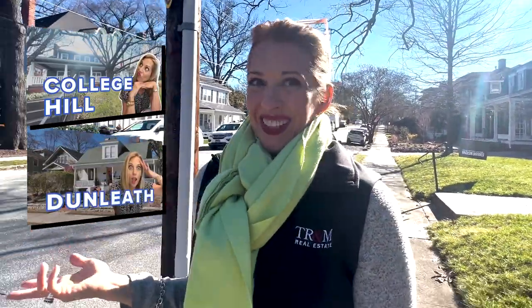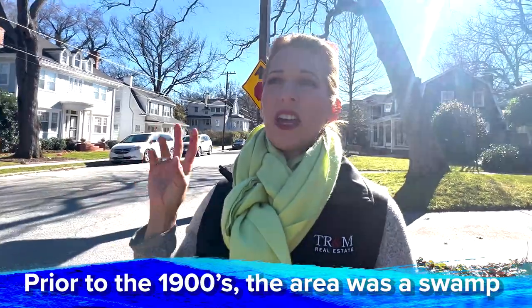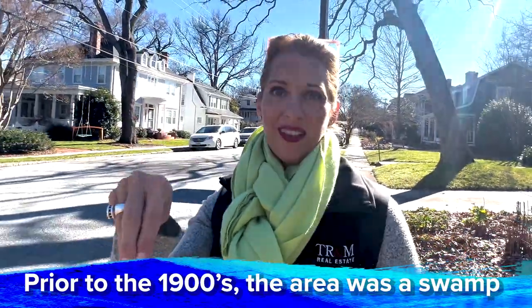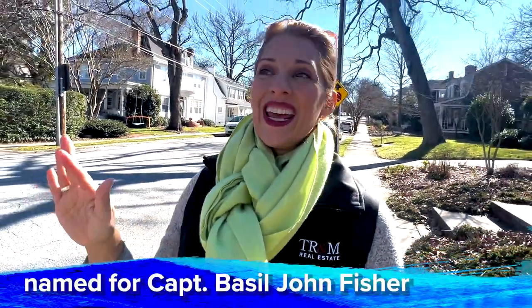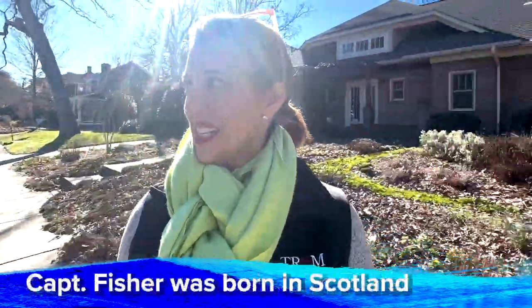We are here today in Fisher Park, and I have saved the best historical neighborhood for last. I've shown you the top three — the first one was College Park, College Hill, the second one was Dunleaf, and the best for last is Fisher Park. Fisher Park is one of the first subdivisions here in Greensboro, and it's right in the middle of downtown, so you are so close to all the things downtown, but it definitely feels like a neighborhood.